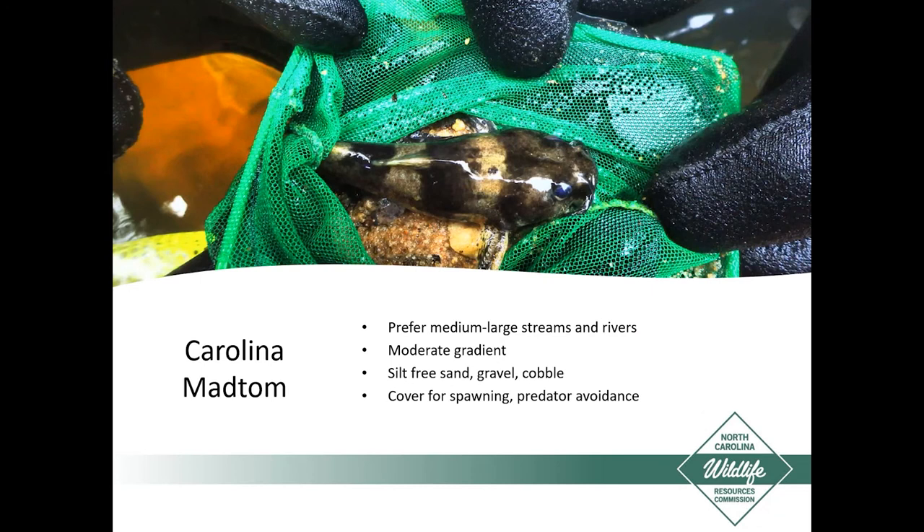Carolina Mad Toms prefer medium to large streams and rivers with moderate gradient. They prefer flowing waters with silt-free sand, gravel, and cobble. Cover is very important — not only for Carolina Mad Toms but all Mad Toms — for spawning and predator avoidance throughout the entire year.